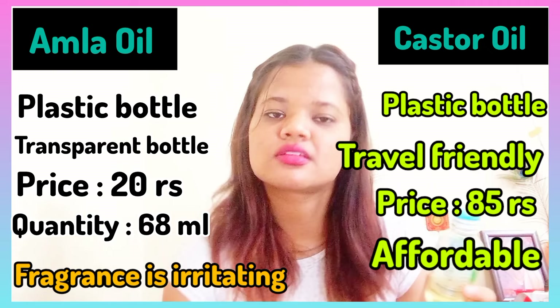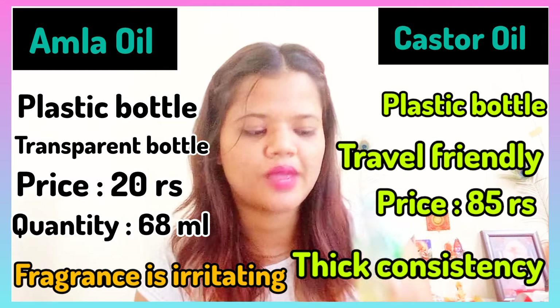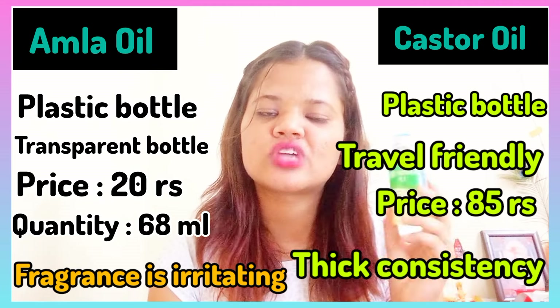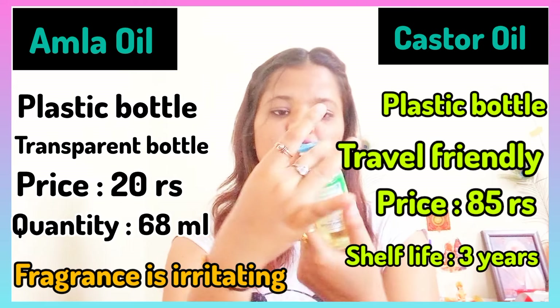This castor oil is made from castor beans and is very thick. The consistency is quite thick. The shelf life is 3 years from the date of manufacturing, so it's a product you can use for a long time.